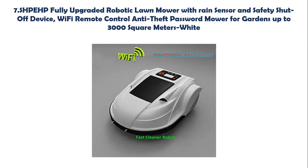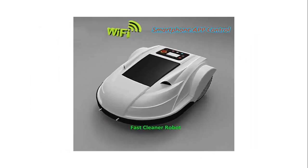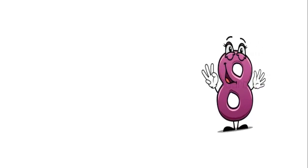Our list at number 7: SAPP fully upgraded robotic lawn mower with rain sensor and safety shut-off device. Wi-Fi remote control, anti-theft password mower for gardens up to 3,000 square meters. If the mower rises from the ground, it will stop working within 1 second. When the mower is tilted more than 30 degrees in any direction, it will stop working within 2 seconds. When the mower is mowing, touch the handle and it will stop within 0.5 seconds. Works quietly without disturbing you or your neighbors. Long life with lithium-ion battery technology.